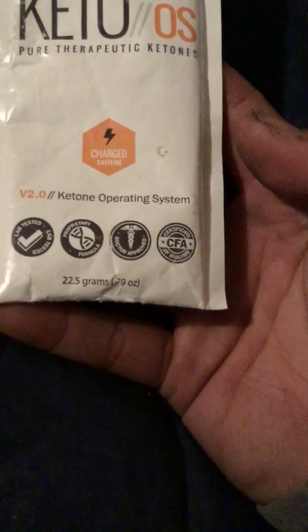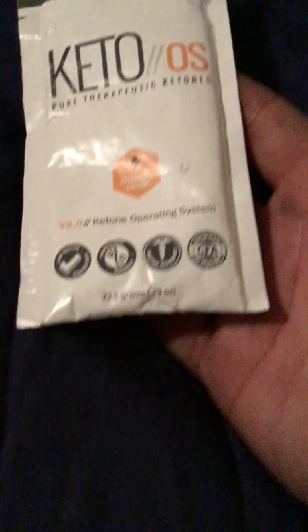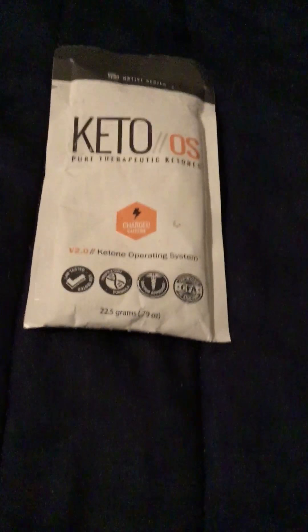You can experience these benefits without having to follow a restrictive ketogenic diet or super low carb diet. As you can see here, the ingredients are MCT powder, beta-hydroxybutyrate, natural flavor, malic acid, stevia, and caffeine. This is the charged keto blend, which means it has caffeine, so if you want to get a little energized while trying to lose weight, this is a great product for you.